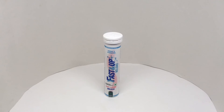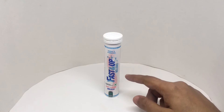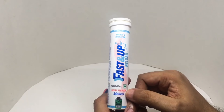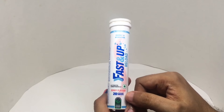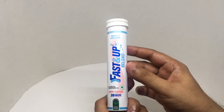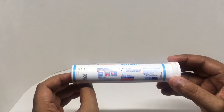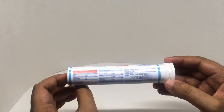Let's take a look at this energy and hydration drink — it's Fast Up Reload. Electrolytes and carbohydrates, berry flavored, vegetarian product. You get 20 effervescent tablets inside. Interesting packaging. Costs around 250 rupees or $2 or so. You mix it with 200 ml of water and drink it. It's manufactured in Raigad, Maharashtra, India.